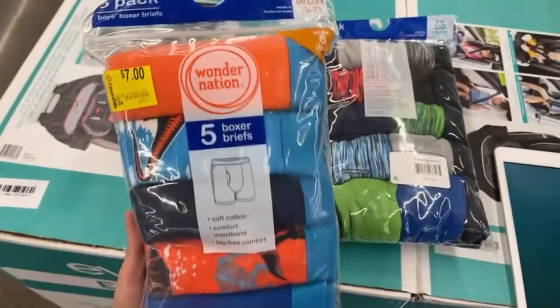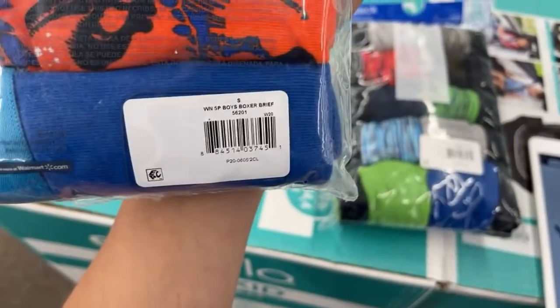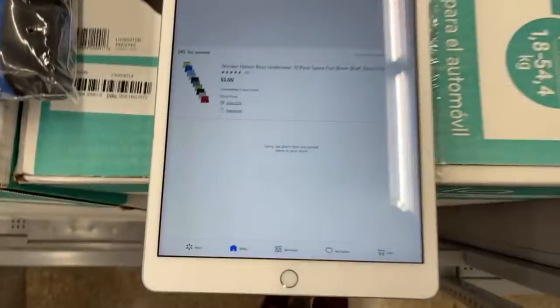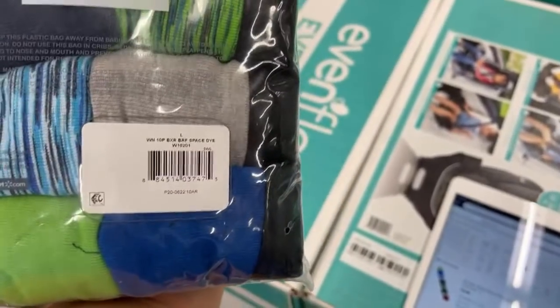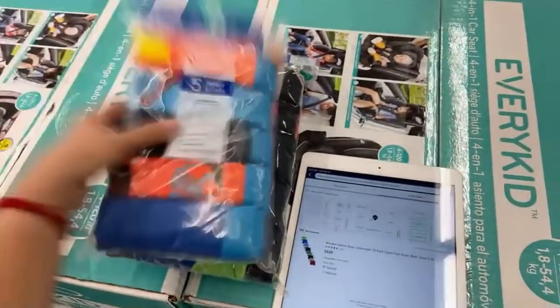These are three dollars — if you guys see them, they're not $7, they're going to be three. Here's the barcode. They are three! Be patient, guys. If you want to find a really good deal, be patient.